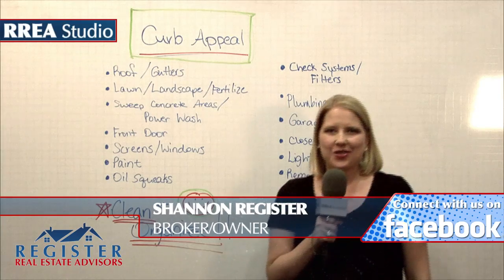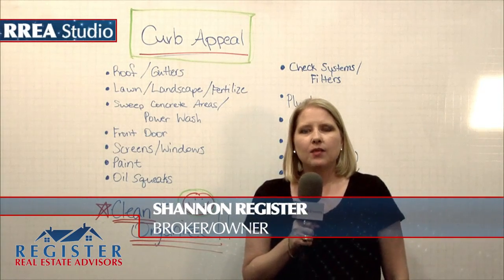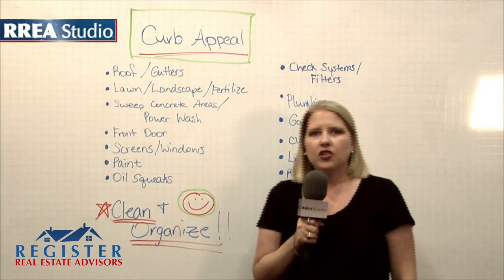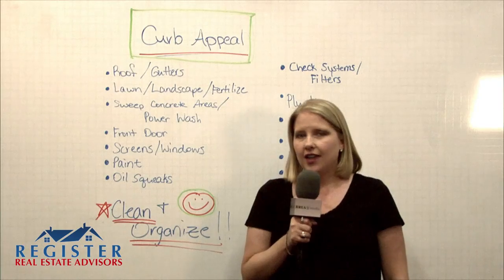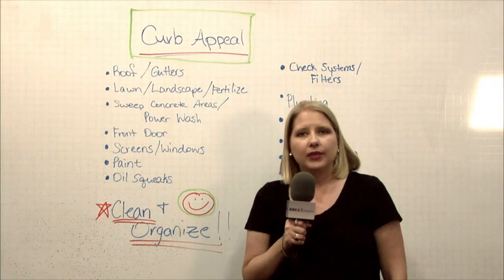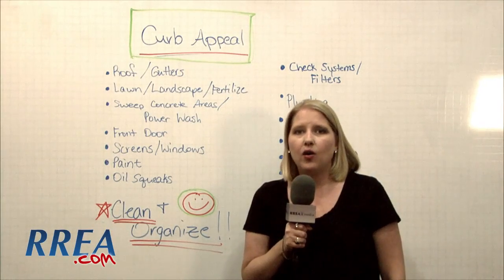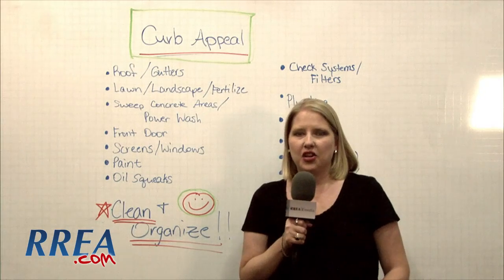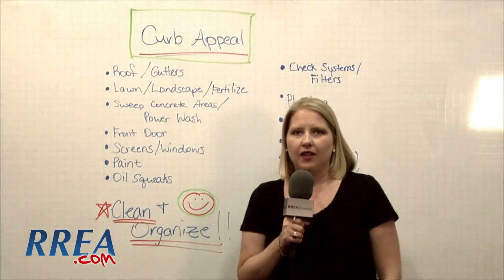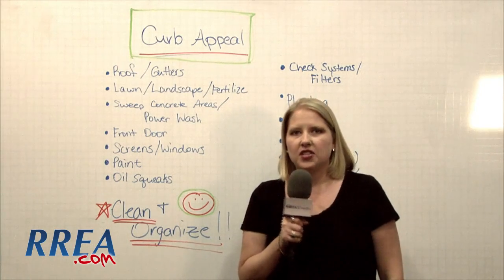Whenever I sell a home, the sellers always want to know what can we do to help the home appeal to more buyers. I give them a brief list of things that they can do, and I'm going to go over those with you today. You can go on our website at RREA.com, click on the Sellers tab, and from there you can get a complete list of things you can do to improve your curb appeal — from the outside of the house from the curb, all the way to the inside of the bathrooms, from ceiling to floors. There are hundreds of things, so I'm just going to touch on a few here.